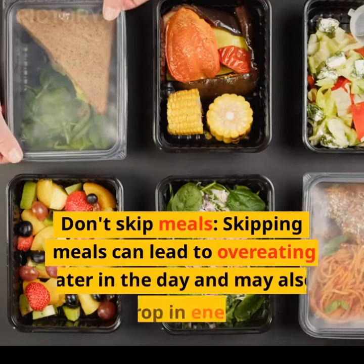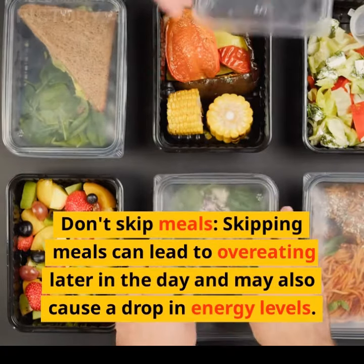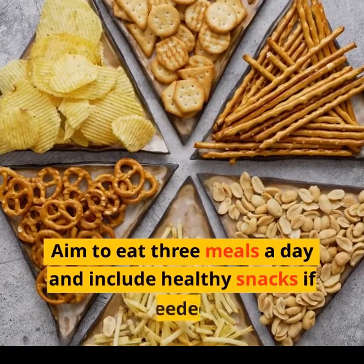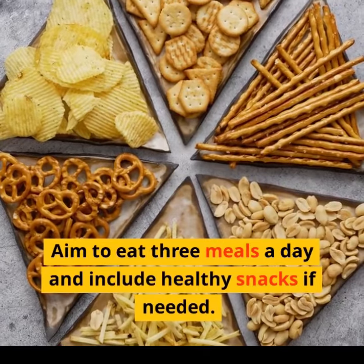Don't skip meals. Skipping meals can lead to overeating later in the day and may also cause a drop in energy levels. Aim to eat three meals a day and include healthy snacks if needed.